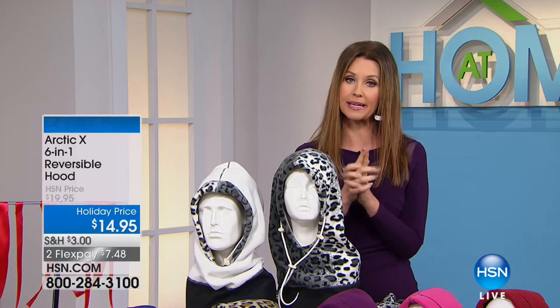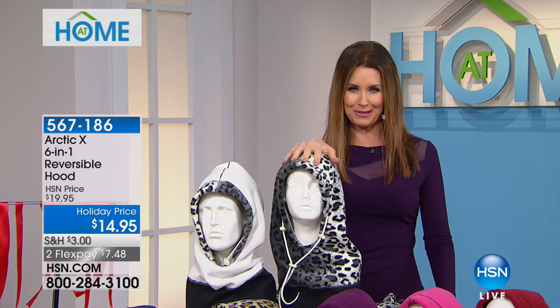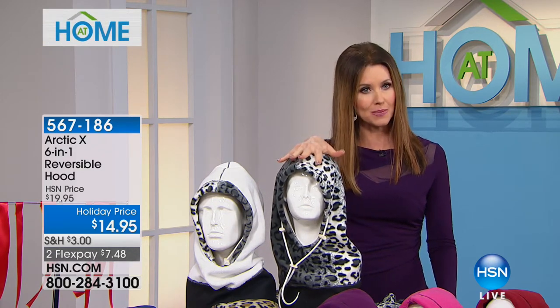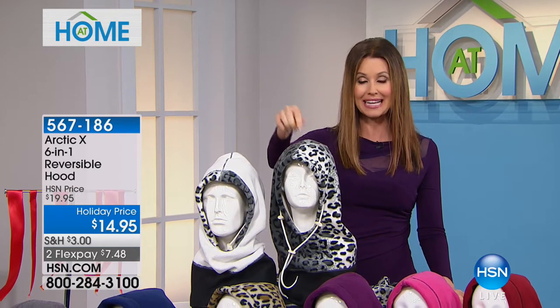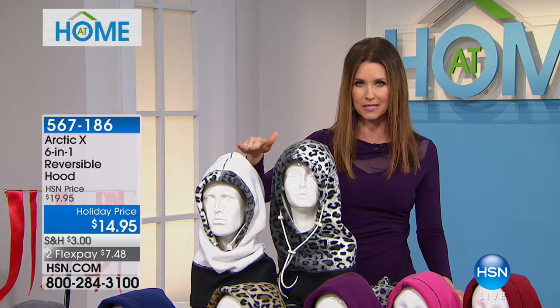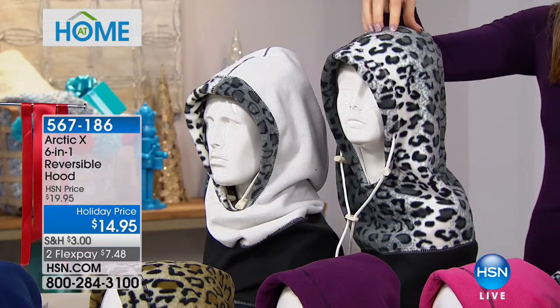It is bitter cold out there. If you want to be wind resistant and water resistant — it's always the wind that really cuts through anything you've got, or the water that can ruin your day, whether it's snow, slush, sleet, or hail — this is your solution. A fashionable solution as well, instead of wearing a beanie that ruins your hair. It's a six-in-one, so there are six different ways to wear it. The perfect gift at $14.95.